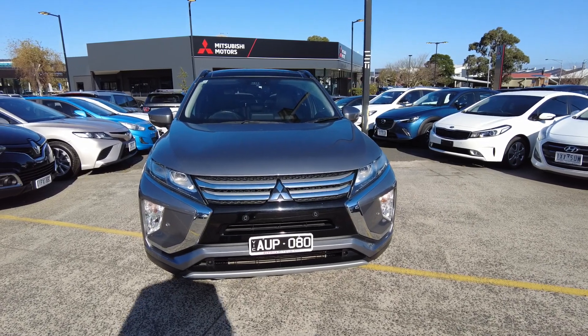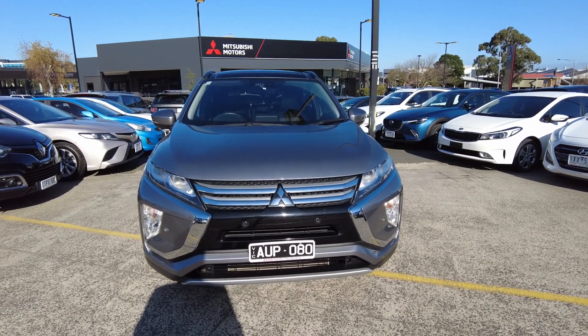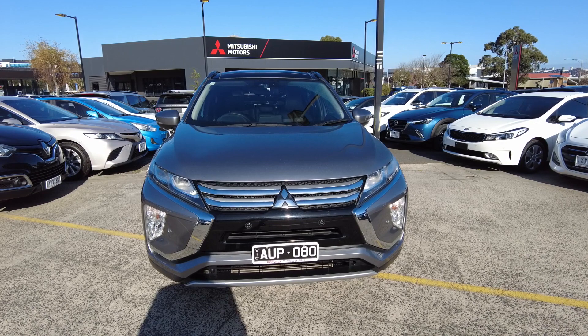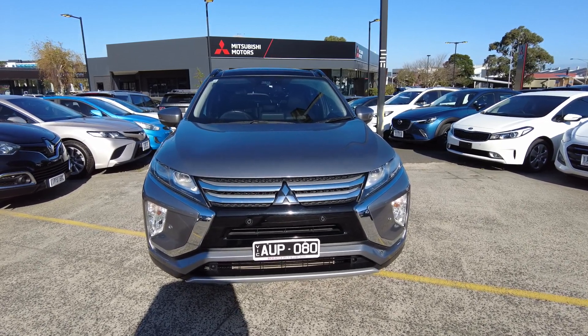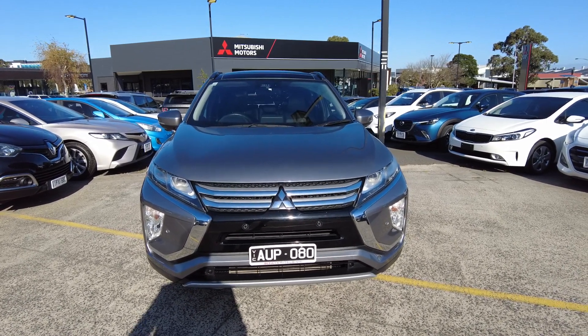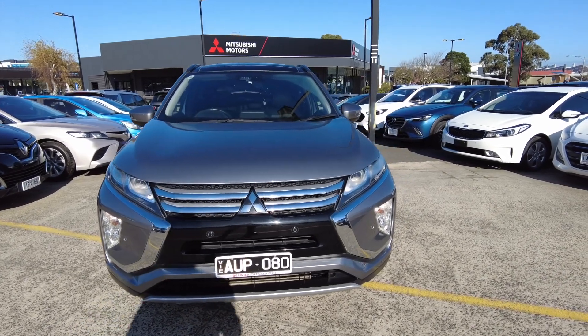Hey guys, welcome to Beric Mitsubishi here at 20 to 32 Kangen Drive. My name is Denver, and today we're going to be showcasing this 2018 Mitsubishi Eclipse Cross — the Exceed YA Auto two-wheel drive model. We're just going to be going over the general condition of the car on the interior as well as the exterior, and tell you a little bit about our business and how we do things here at Beric Mitsubishi.